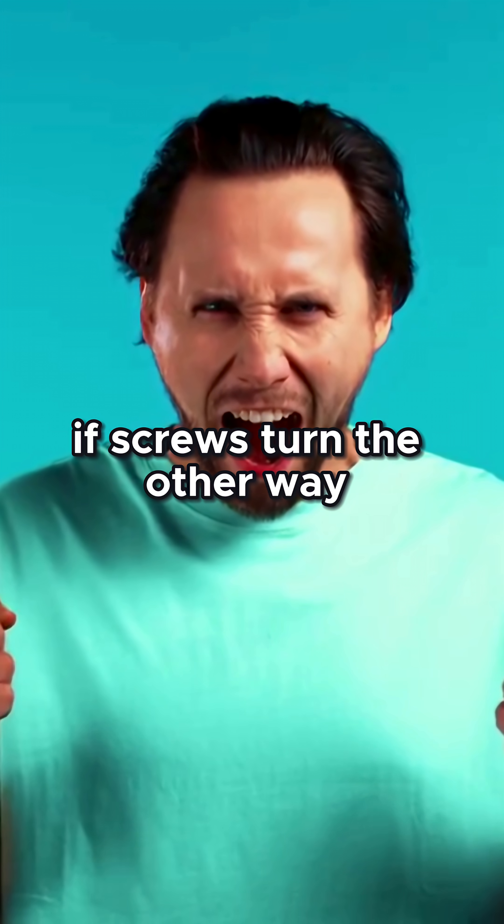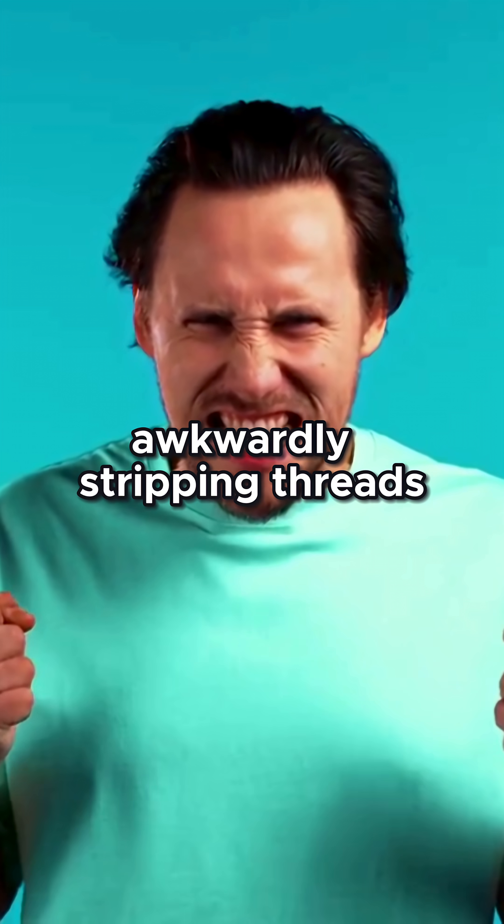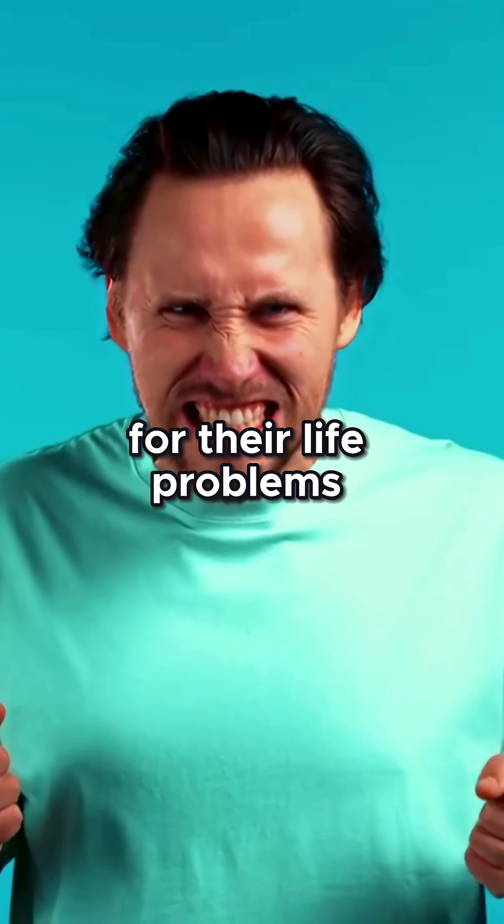If screws turned the other way, every right-handed person would be twisting awkwardly, stripping threads, and blaming the screwdriver for their life problems.